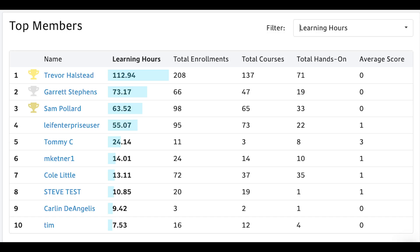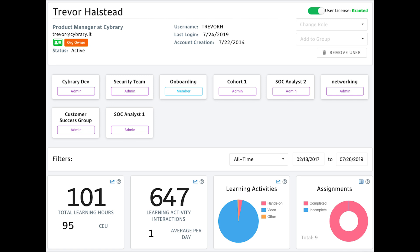See how each member of your team is progressing towards their overall security skill objectives, with visibility into their completion status and whether or not they are on track to reach their goals. Know your team so you can best put them in a position to keep your organization secure against the complex security challenges modern enterprises face today. Click the link in the description to request a demo and learn about everything Cyber for Business has to offer your organization.